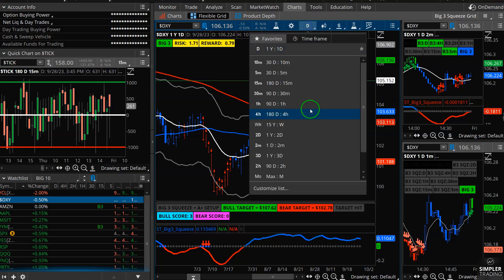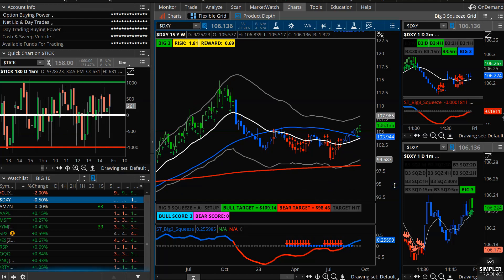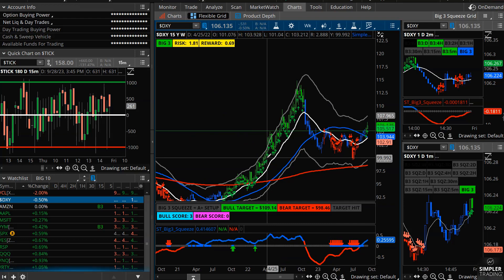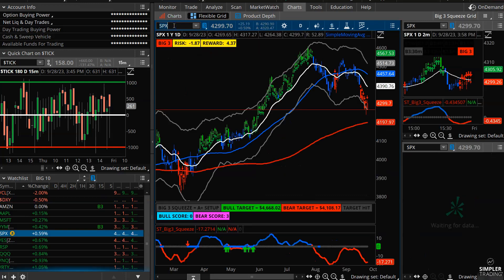I don't think a dip in the dollar would last all that long, based on the weekly squeeze. The weekly squeeze fired long two to three weeks ago, and as we know a weekly squeeze can really pack a punch — it could go for five, six, to eight-plus weeks. But in the short term, any pullback to the daily 21 EMA would be great for the bulls.